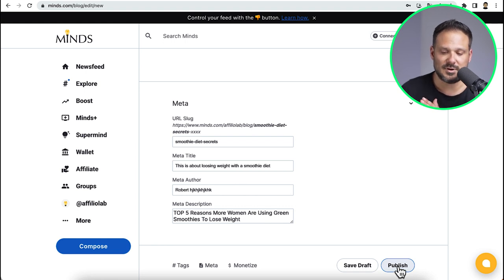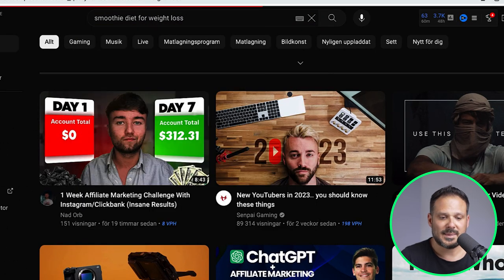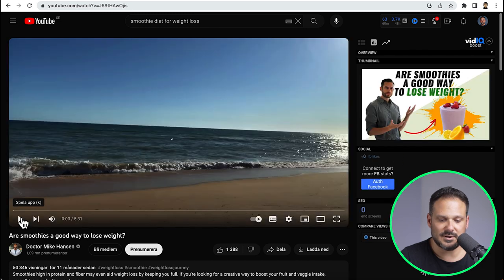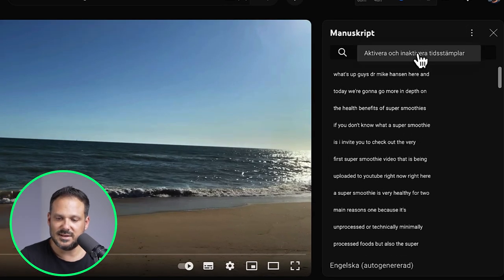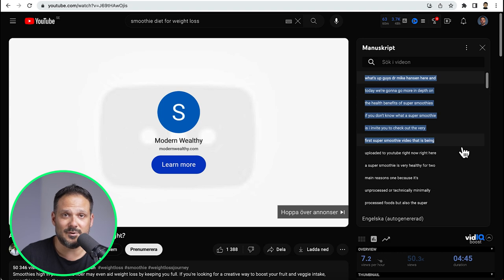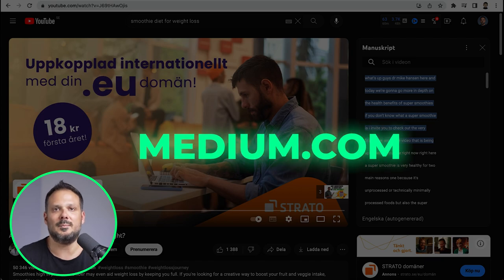Just click on the publish button and your article will be live, then rinse and repeat this step. Now if you run out of ideas for articles, you could do one more thing — simply head over to YouTube and search for something like smoothie diet for weight loss. You can click on a video, pause it, click show transcript, then click the three dots and deactivate timestamps. Then you can copy the transcript of that video, paste it into a Google document, use Quillbot to tweak it, and then upload it to minds.com or even medium.com.